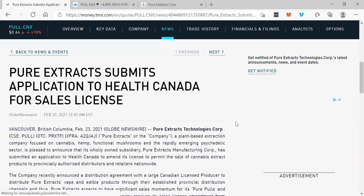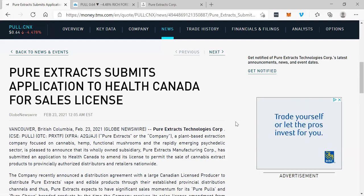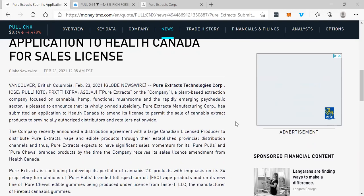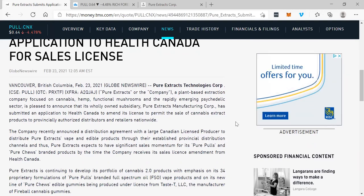Here's the news right now: Pure Extracts submits application to Health Canada for sales license. Big, big news for Pure Extracts Technologies Corp. — ticker PULL in Canada, PRXTF in America, and A2QJAJ in Frankfurt, Germany.